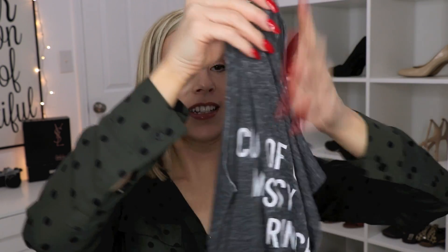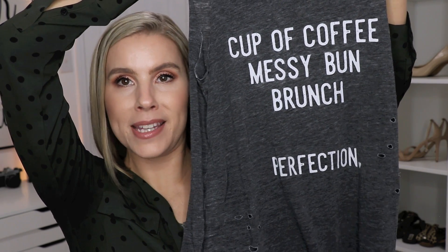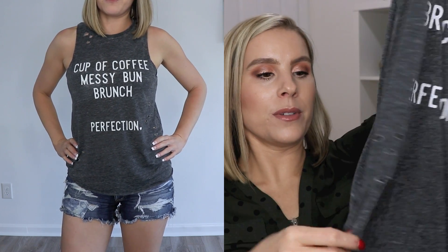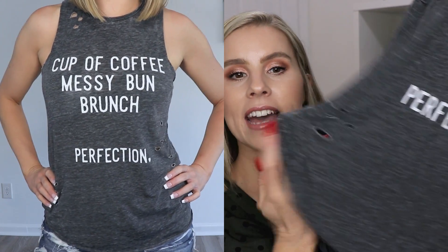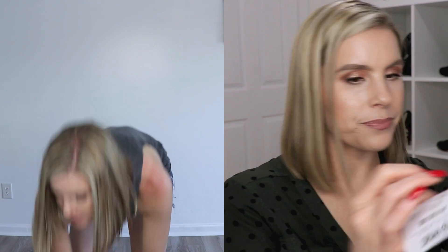And the last piece of clothing I picked up is this cute little distressed tank top. I thought the little quote on it was cute — it says 'cup of coffee, messy bun, brunch perfection.' This is another one of those shirts I thought would be really nice for summer because it's very lightweight and has little distressed holes in it. I thought it would be cute with a pair of shorts and also be a good little workout top for going to the gym. It's from the brand Grayson Threads, size small, and it was $14.99 — actually on sale for $10.48.